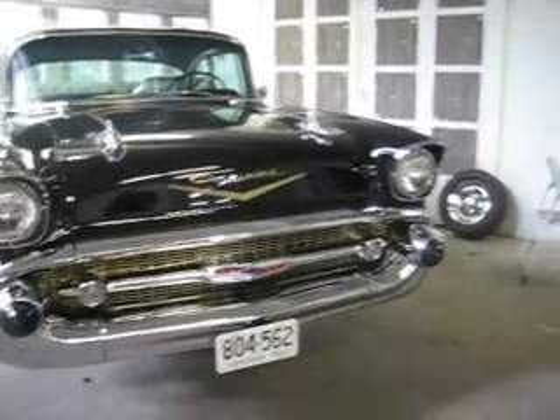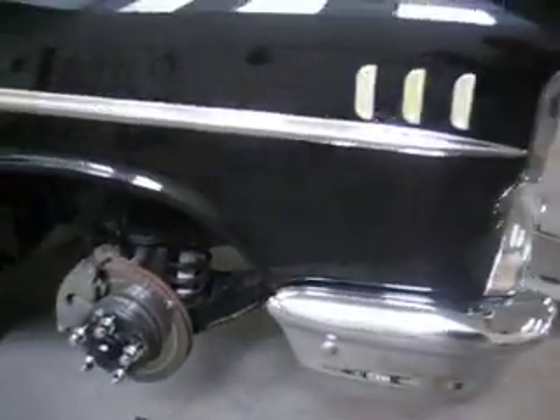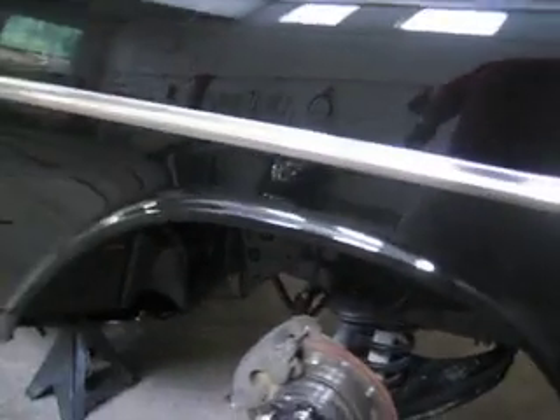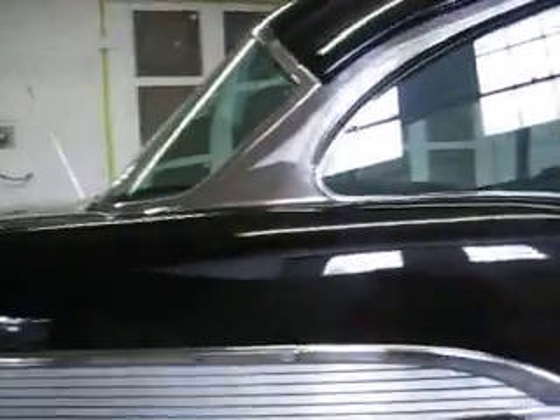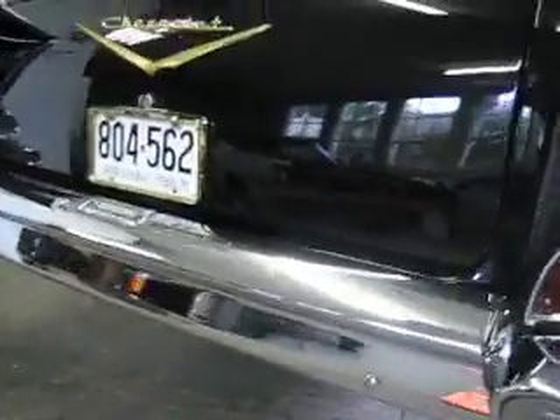I'm going to do two videos on this. This is just to show you a little bit about the underside and the suspension. Disc brakes have been added. This is by far the nicest '57 I've ever seen — look at those inner fenders, absolutely beautiful. The paint is outstanding, we'll get into more of that later. Here's the rear, and that's a real '57 Chevy rear — 355 rear. The chrome is amazing, looks like it just came out of the shop from when they built it.